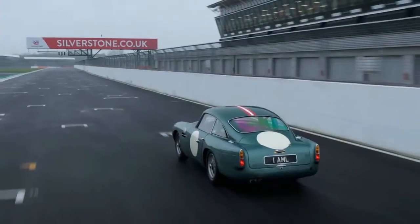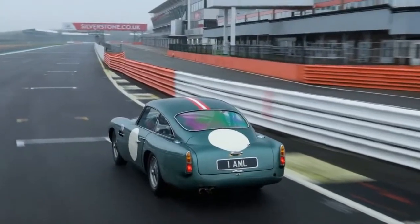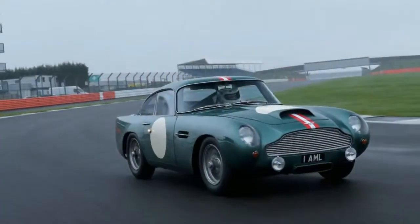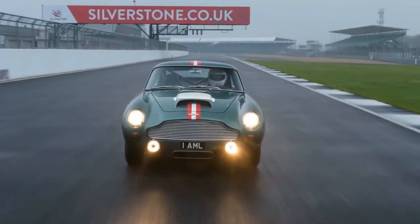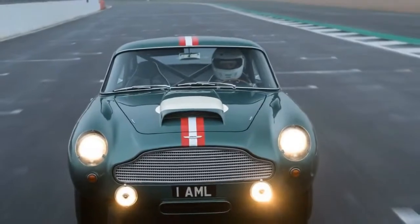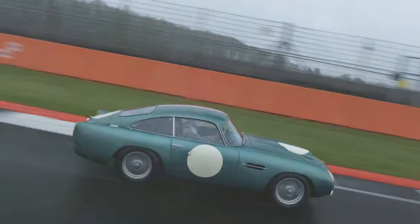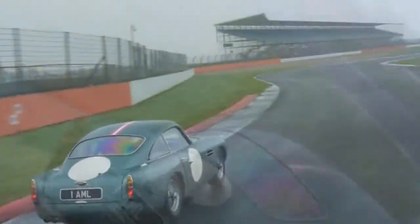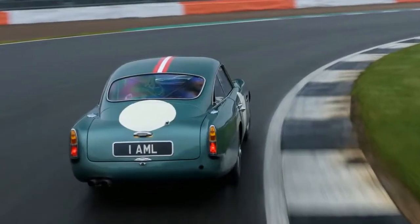The continuation has a 4.2-liter inline-six engine, slightly bigger than the original's 3.7-liter unit, but breathing through the same trio of carburetors — two-barrel, side-draft Webers. It is tractable by the standards of highly tuned carb-fed engines but is clearly designed to deliver its best at high revs. Even on the straights of the Silverstone National Circuit, the rear tires started to squirm and protest as the engine closed in on its 6,000 RPM power peak. We may have experienced the full 331 horsepower, but if so only briefly — the GT feels far more edgy and exciting than any modern car with a similar output.